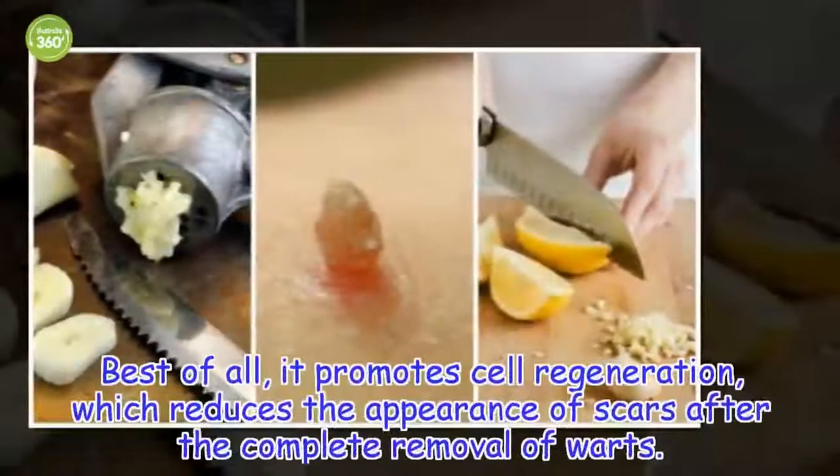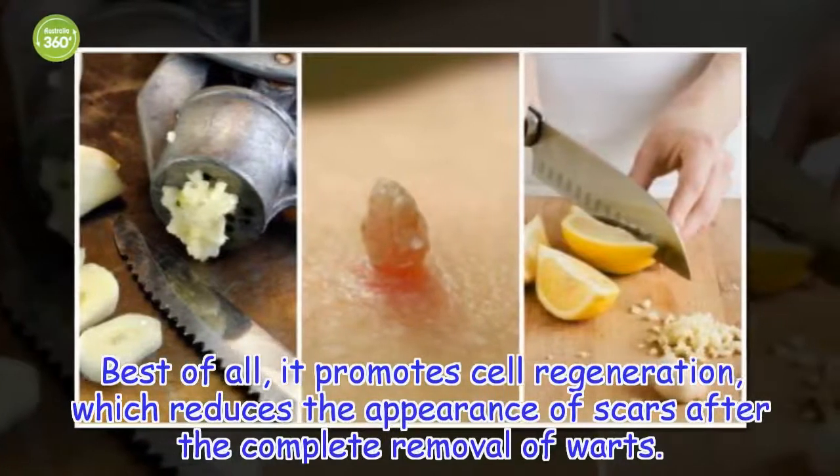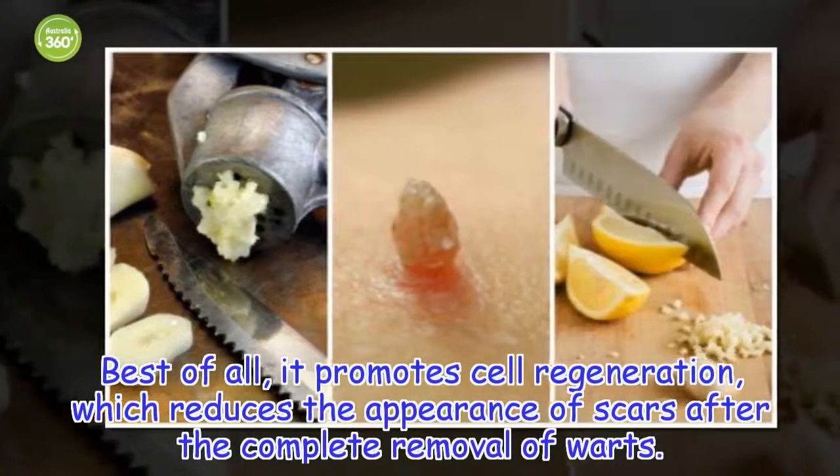Best of all, garlic promotes cell regeneration, which reduces the appearance of scars after the complete removal of warts.